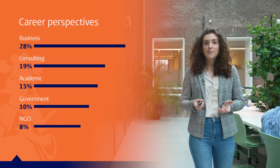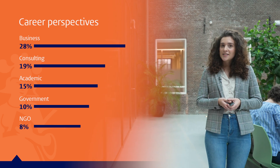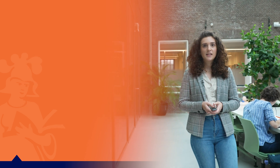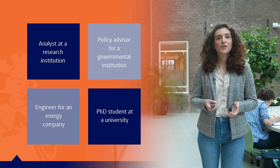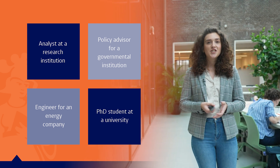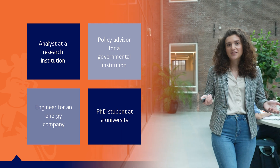Our graduates typically work in business, consulting, governmental organizations, academic institutes, and other organizations. A typical position for an IE graduate would be an analyst at a research institution, engineer or consultant for a company, or a PhD student at universities.